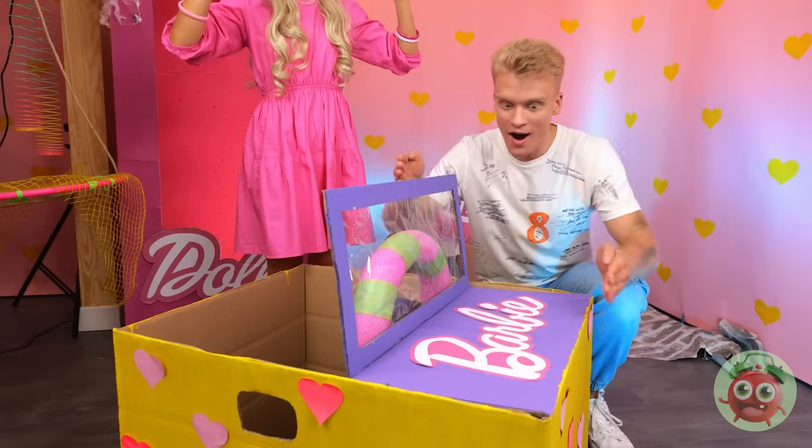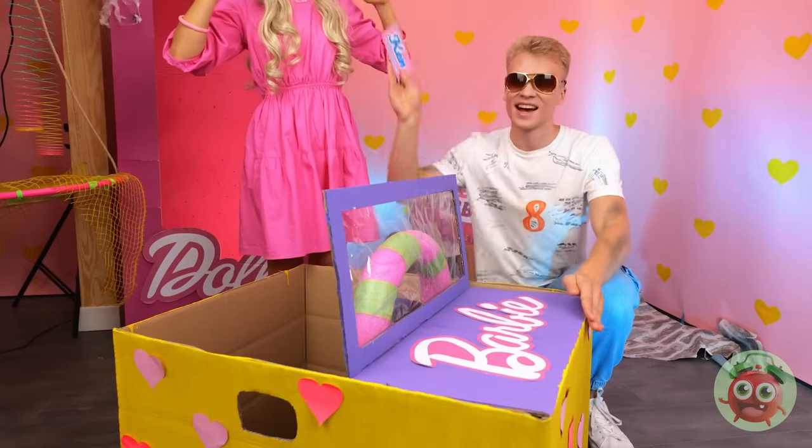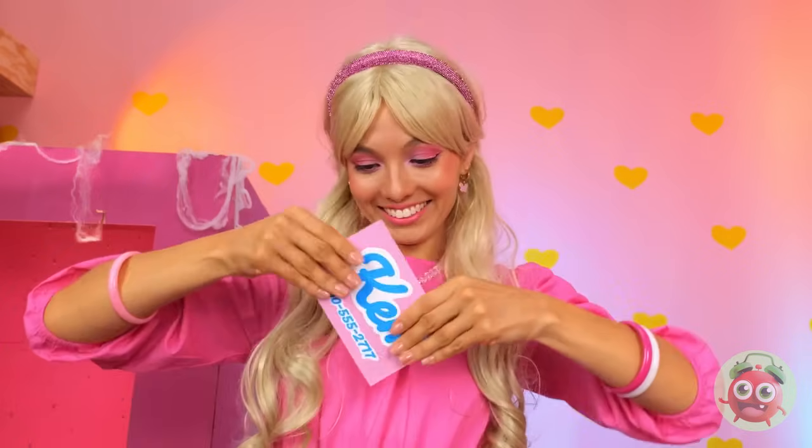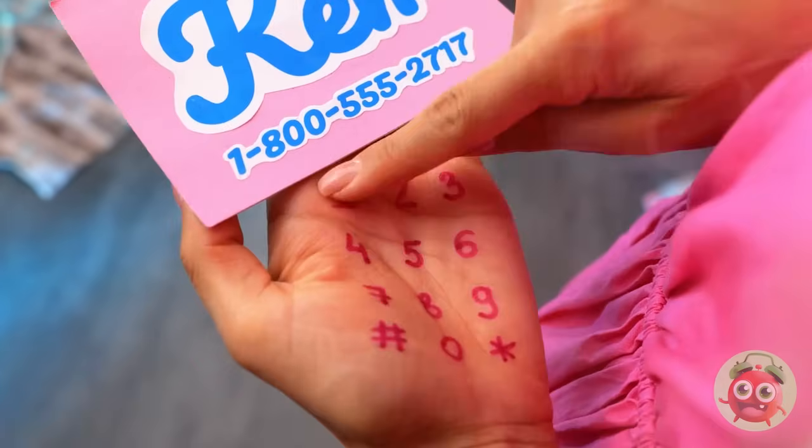Is your Barbie Jeep for sale? A Ken dollar should cover this — don't spend it all in one place. Look, Ken gave you his number. Hi Ken — what the? Let's try again. I think we're gonna need a new phone.